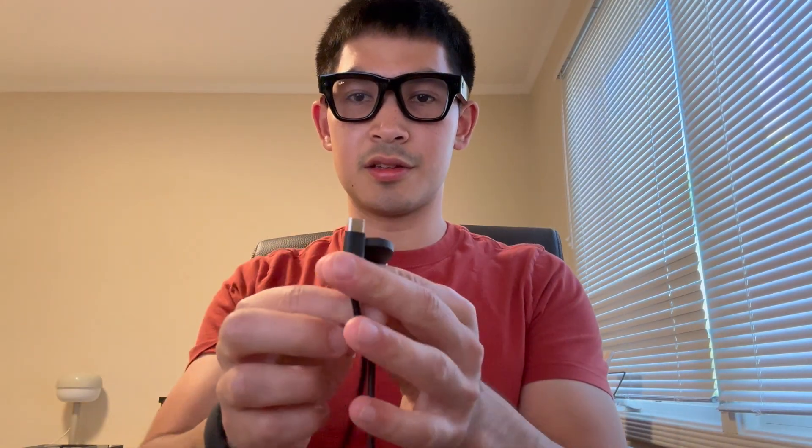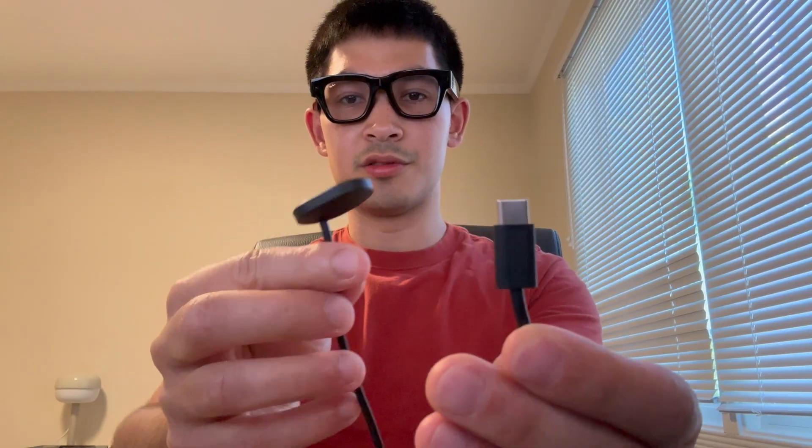The glasses also come with some charging cables. The charging cable for the glasses case is USB-C to USB-C — pretty standard. The charger for the wristband is a USB-C to a funky magnetic thing that sticks on the back of your wristband. You also get a little cloth for cleaning your glasses.